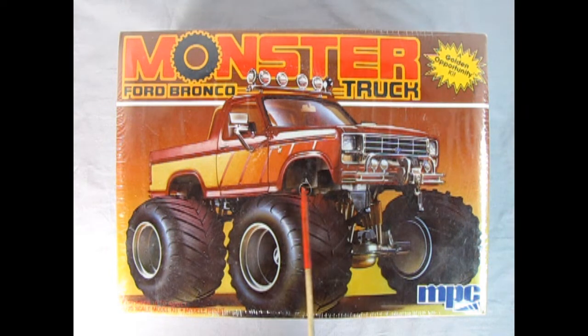In fact, here's one of the little air holes here for the shrink wrap machine. This is a Golden Opportunity kit from MPC for ages 10 to adult, 1:25th scale — another beautiful one in the series of monster trucks.